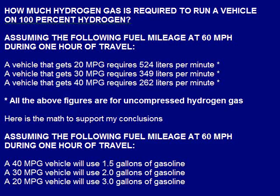How much hydrogen gas is required to run a vehicle on 100% hydrogen? Assuming the following fuel mileage at 60 miles per hour during one hour of travel: a vehicle that gets 20 miles per gallon requires 524 liters per minute, a vehicle that gets 30 miles per gallon requires 349 liters per minute, and a vehicle that gets 40 miles per gallon requires 262 liters per minute. All the above figures are for uncompressed hydrogen gas.